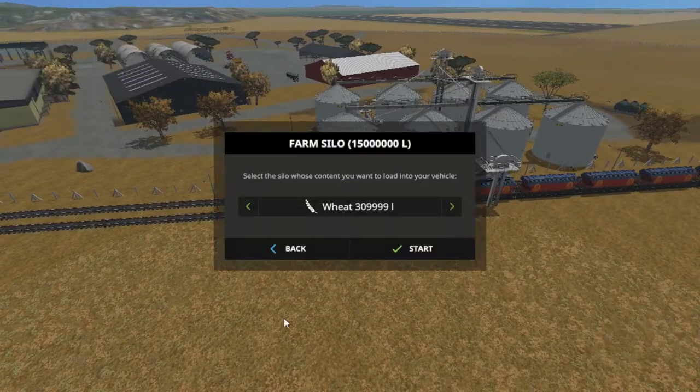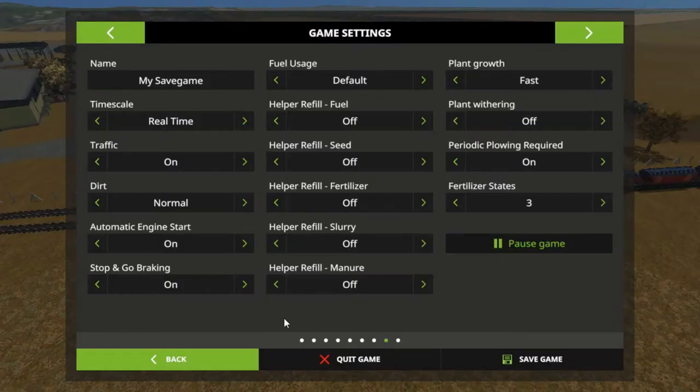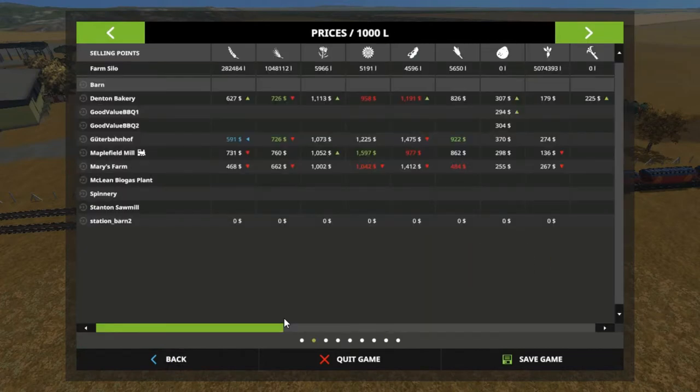Stop, stop, stop! I want to show y'all this real quick — blow that up. Our plant growth and all that's still good. Our grain demand is here at this place at $590, but Maple Field Mill is $731 now. I know this is going to go down, but I think it will still be better than this, at least for our first cart anyway.